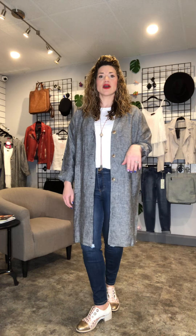I've paired mine casually with a pair of distressed denim and our go-to 100% cotton boyfriend tee.